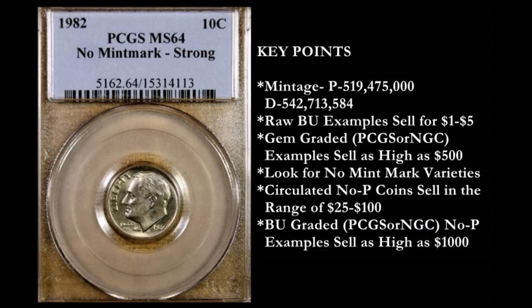So where does that leave us? 1982 is a very tough date, which is why raw examples of the coin sell for what they do — one to five dollars. Pocket change examples that are well circulated and have seen their day in commerce are worth only 10 cents. I hope you guys enjoyed this video and that it's brought you lots of joy knowing that 1982 Roosevelt dimes have a little bit of value.